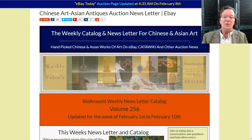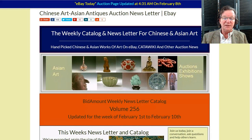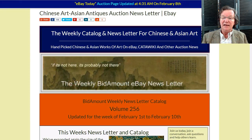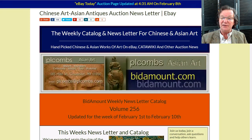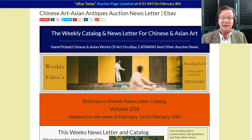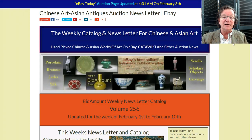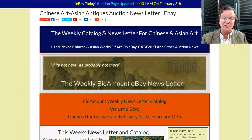Hello, this is Peter Combs from bitamount.com and P.L. Combs Asian Art located in Gloucester, Massachusetts. Today is Friday, February 8th, 2019, and this is our weekly video looking back at how things did on eBay from the newsletter last week. We're also going to take a look ahead at what's coming up this week. We've already found quite a few interesting things, so check out the newsletter if you haven't subscribed yet — come over to bitamount.